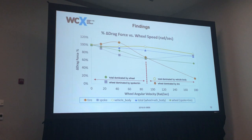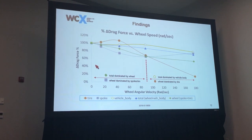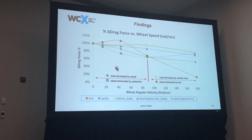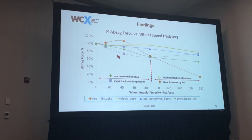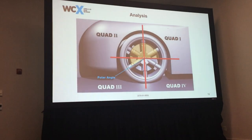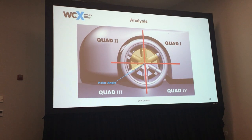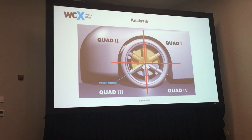Extending the plot out to 180 radians per second, a change happens right after the 90 rad/s point. From 0 to 90 radians per second, the total vehicle drag was dominated by the wheel — no surprises — and the total wheel aerodynamic force was dominated by the spoke and rim. Once you begin to overspin the wheel, the total aerodynamic drag becomes driven more by the vehicle body, and the total wheel drag becomes driven by the tire. I use quadrants one, two, three, and four to help navigate which region is being discussed.